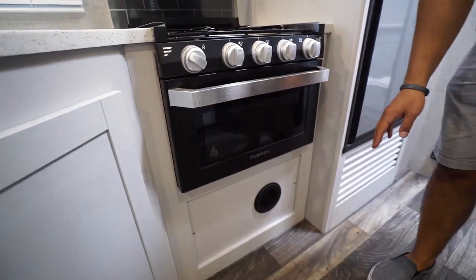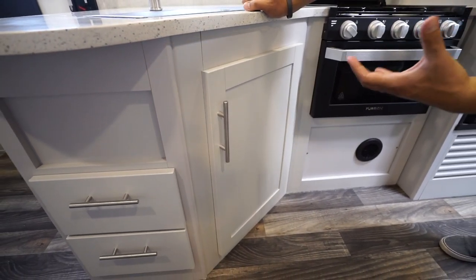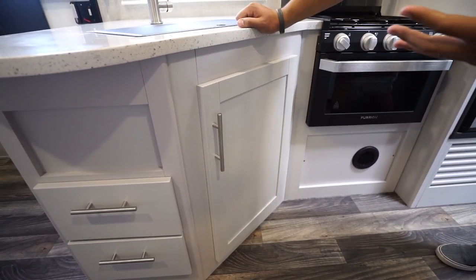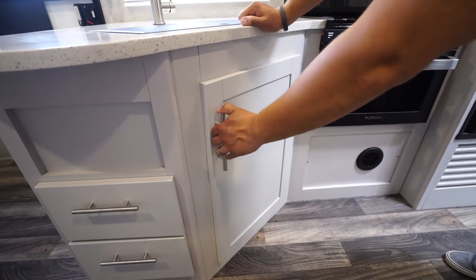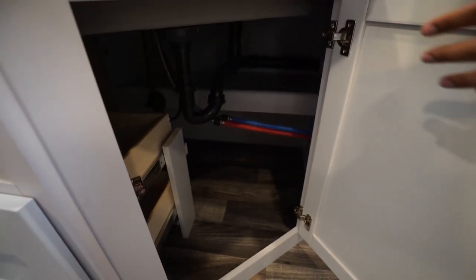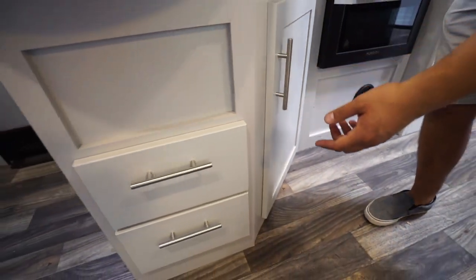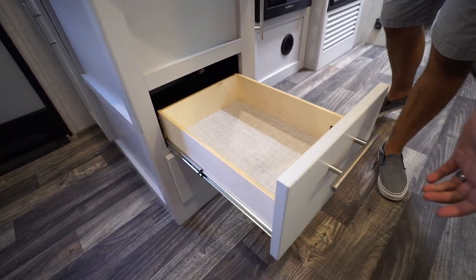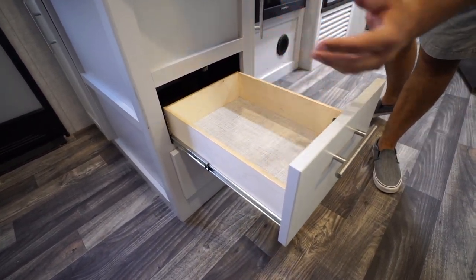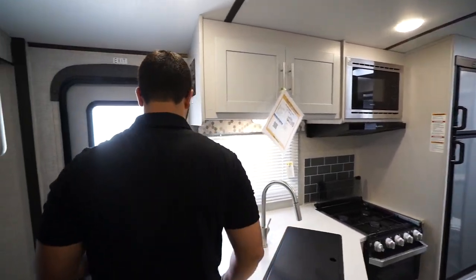Moving over to this side, one of the things you'll notice is they went with white cabinetry, which I really like — especially in a smaller RV like this, it really helps open the space up and make it brighter, following the residential trend we haven't seen much in RVs. There's plenty of space for a trash can, and right next to that you have two full-extension drawers for your flatware and larger utensils like spatulas, serving spoons, and knives.